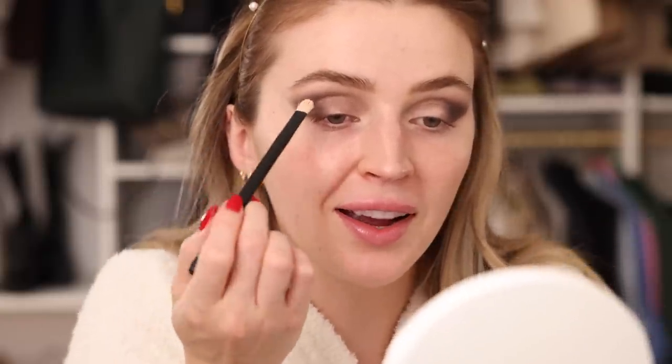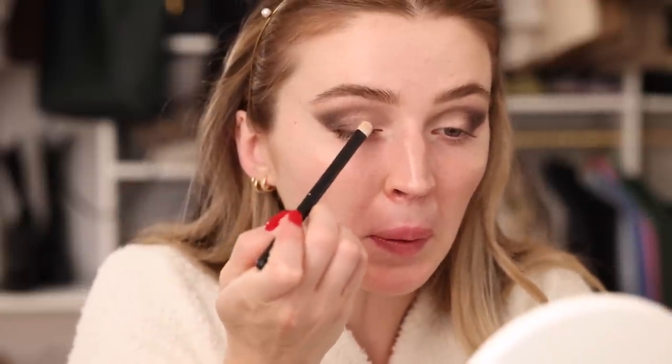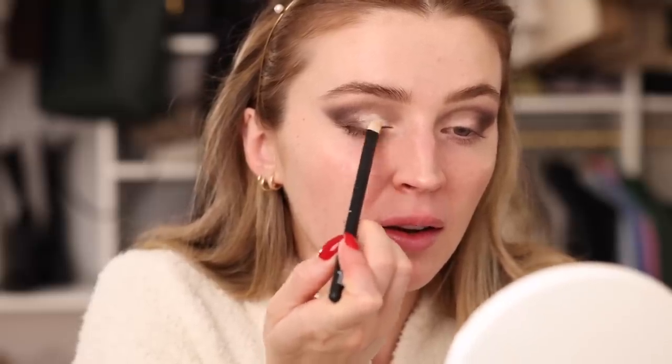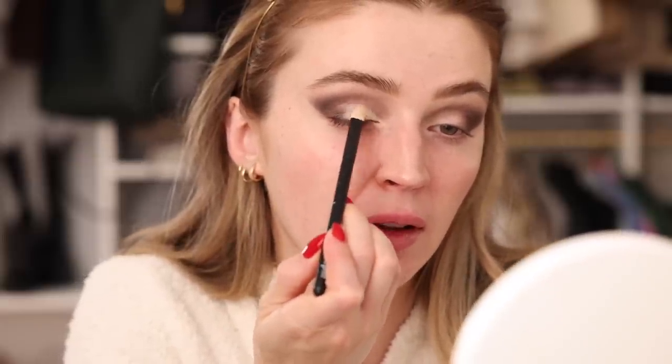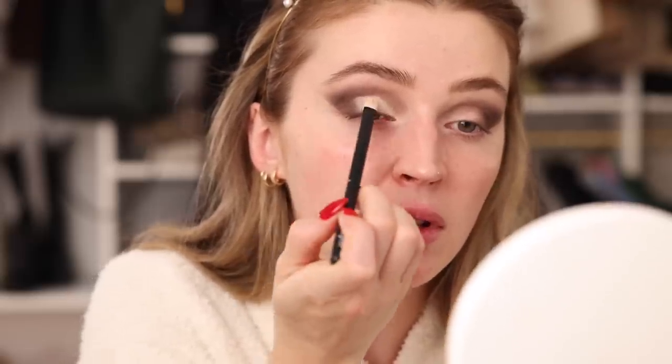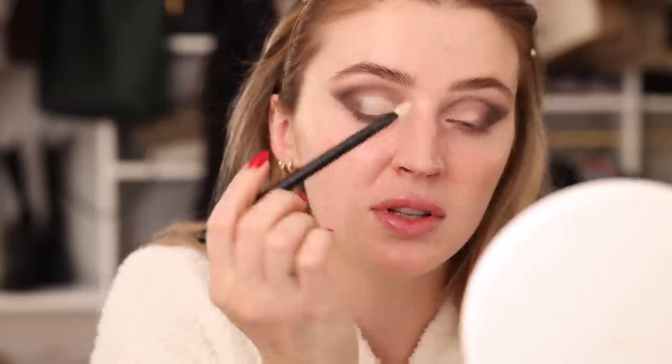Taking a pointy Q-tip to clean up those edges. I'm also going back in with a little more concealer — I went a bit rogue with the gray — and placing the concealer back onto the mobile eyelid to map out the area where I want the glitter to go. I don't want the depth of the shadow to interrupt the shimmer, so I'm putting a preventative layer of concealer there.